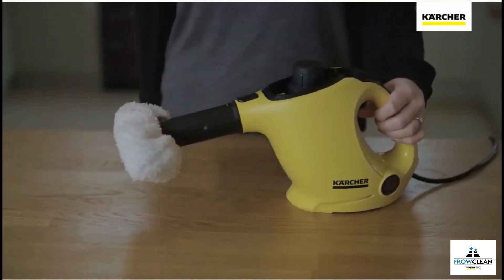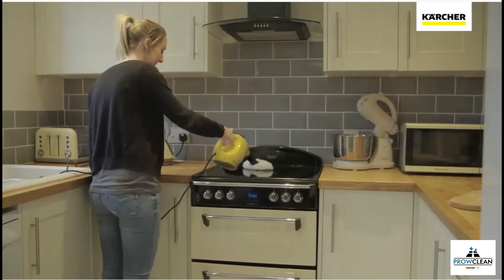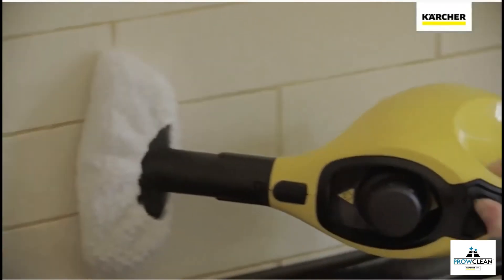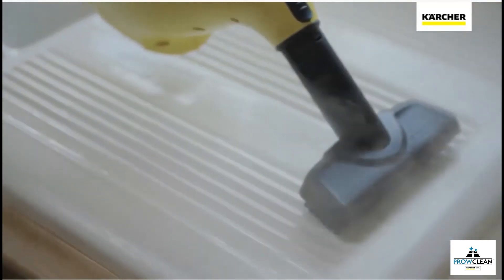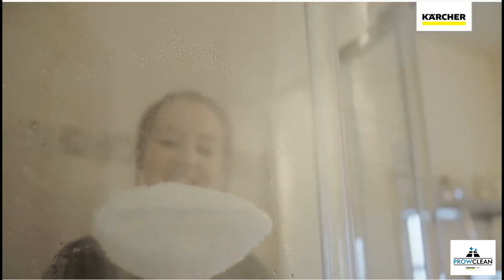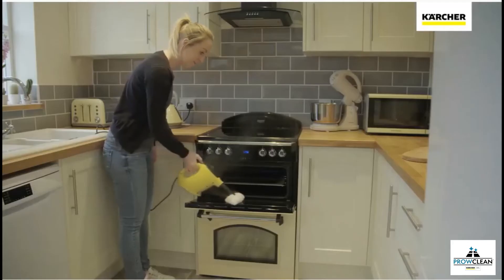A simple switch to the hand tool and you can continue easily cleaning all those surfaces that usually require a deep scrub. From tiles, work surfaces, cooker hobs and doors, to glass and shower screens, the SC1 is perfect for them all.